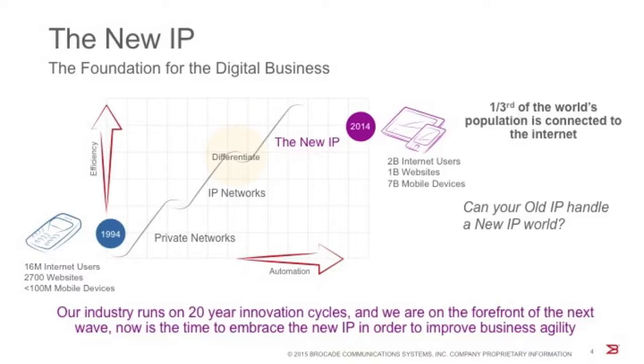I want to set the context for the new IP, as we will be referring to it throughout the discussion today. Our industry tends to run in 20-year innovation cycles. The last major innovation cycle happened in the mid-90s with IP and the Internet wave, and it really fundamentally changed the way everyone did business, including service providers, enterprises, and consumers. Now, with the rise of social, big data, cloud, and mobile, we are at the forefront of what we believe is the next big meta cycle of innovation.